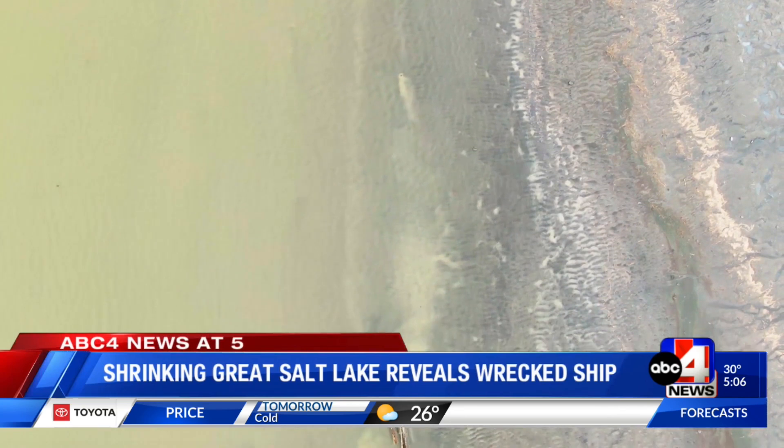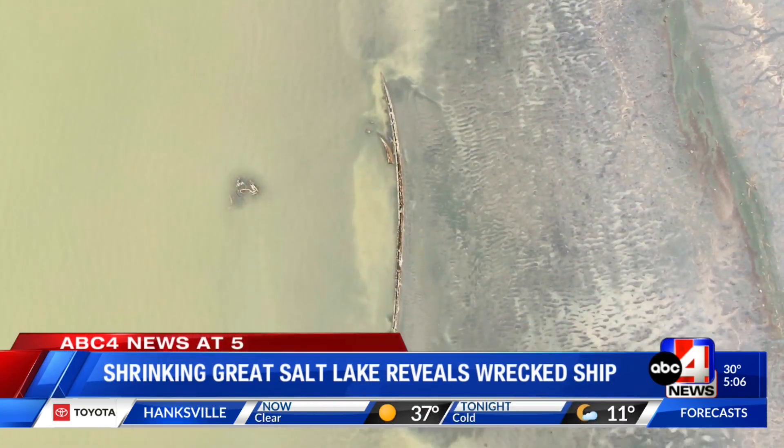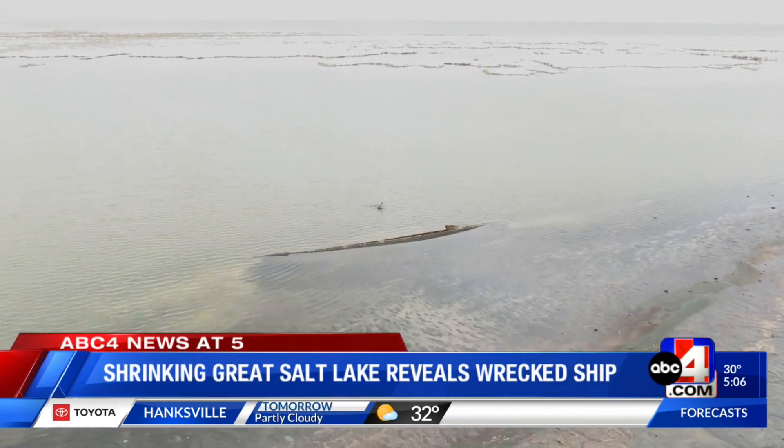Great Salt Lake Park manager Dave Shearer has been with the park for more than two decades, and for the first time in at least 70 years, a lost ship — the W.E. Marsh No. 4 — is back on the lake's surface.